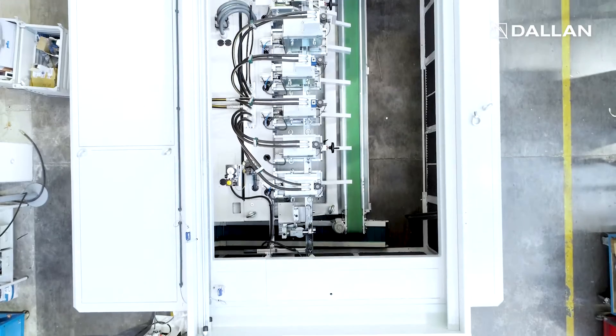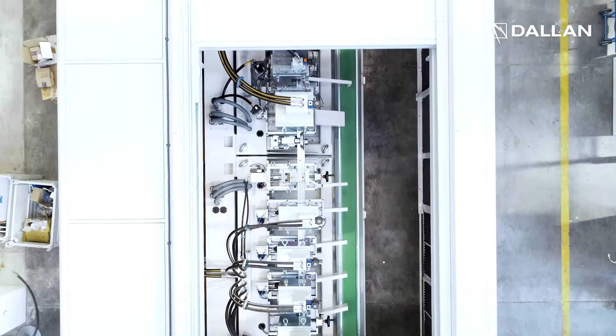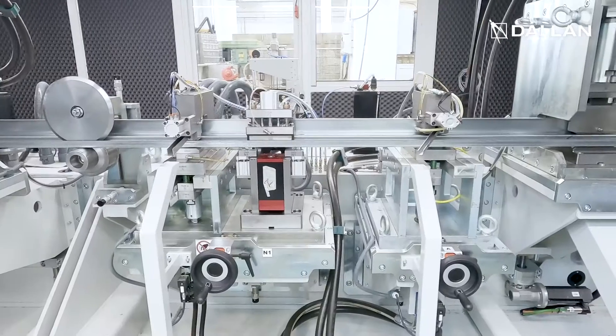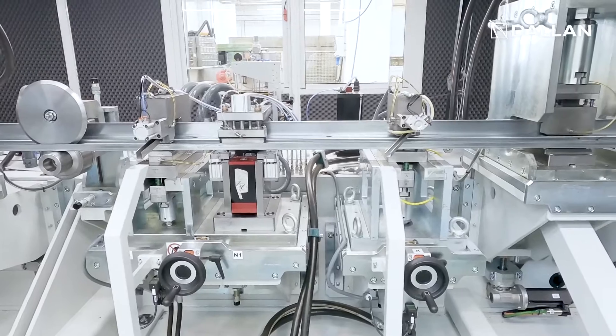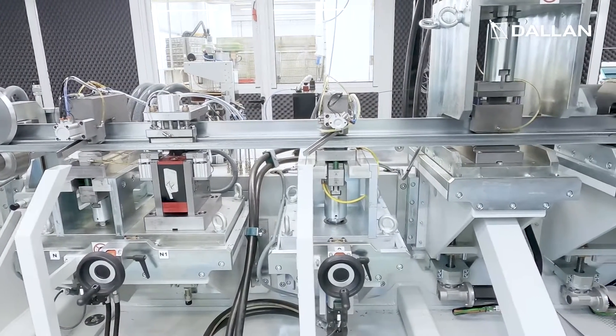The stamping dies are easily accessible and assembled on special electromechanic camera groups that can be easily lifted and interchanged to make different profiles on the same line, and to make sure the maintenance is easy and straightforward.